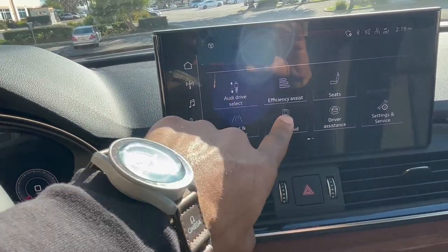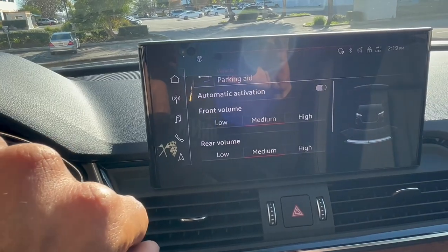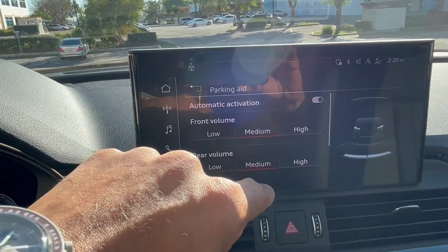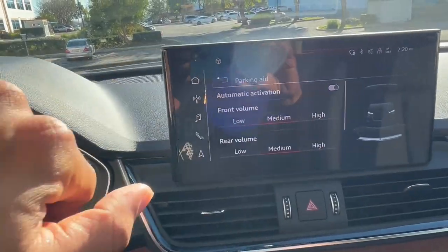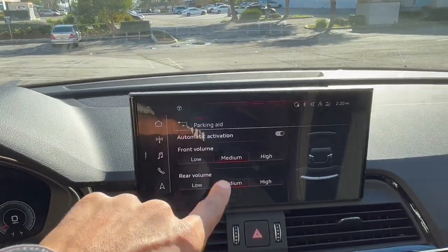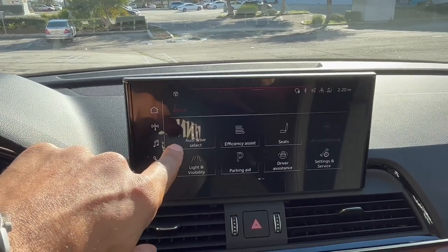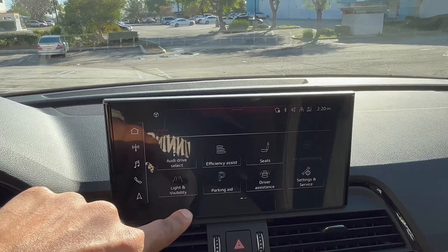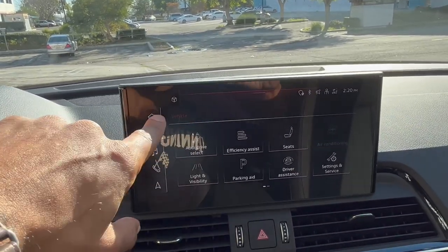You have parking aid available, so you can adjust and configure all of those settings. If you have problems parallel parking or getting into tight spots around your neighborhood, the driveway — you have that available on the 2023 Audi Q5.